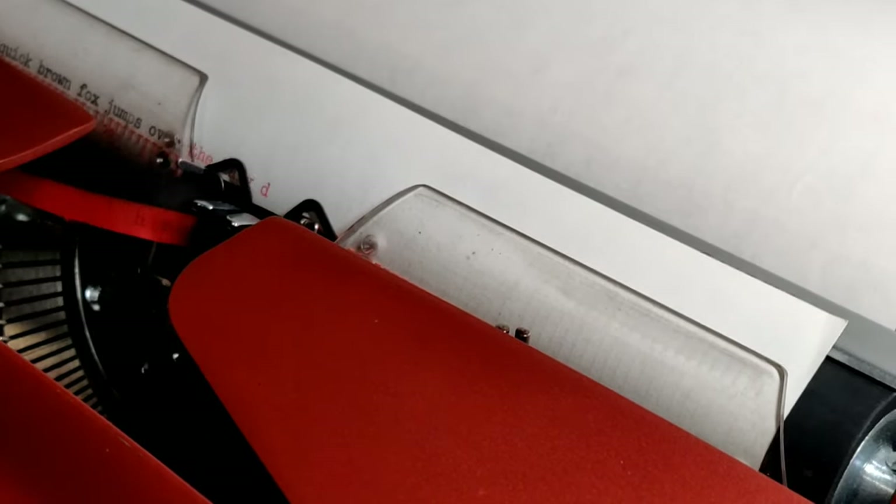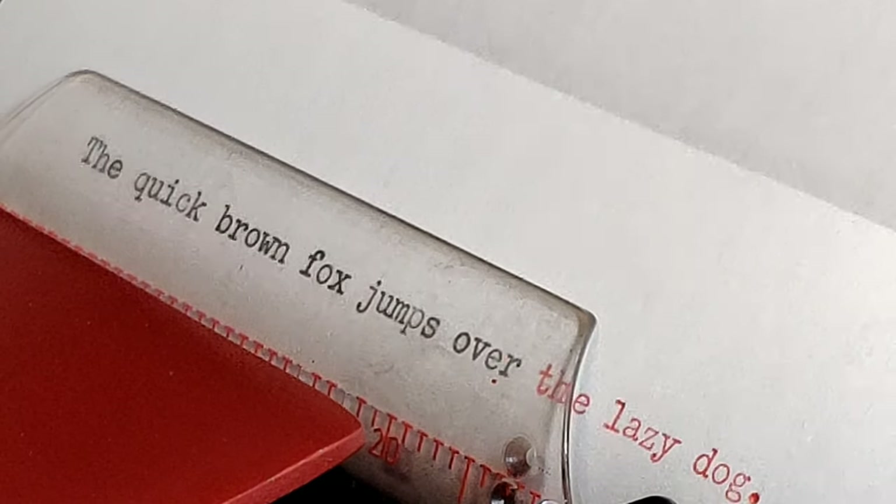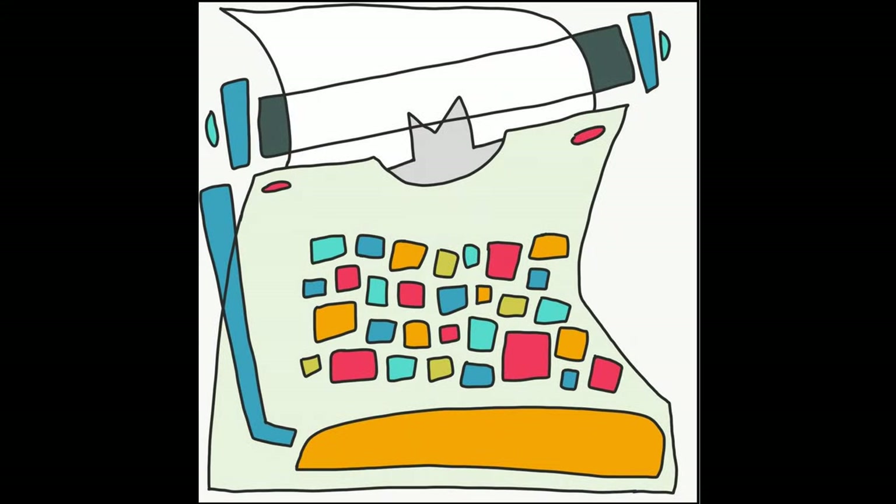The Quick Brown Box Jumps Over the Lazy Dog. It's where we all begin. Welcome to Lazy Dog Typewriters.